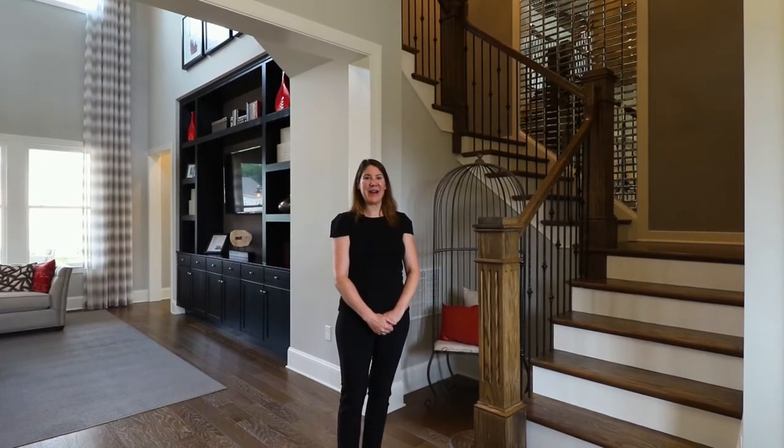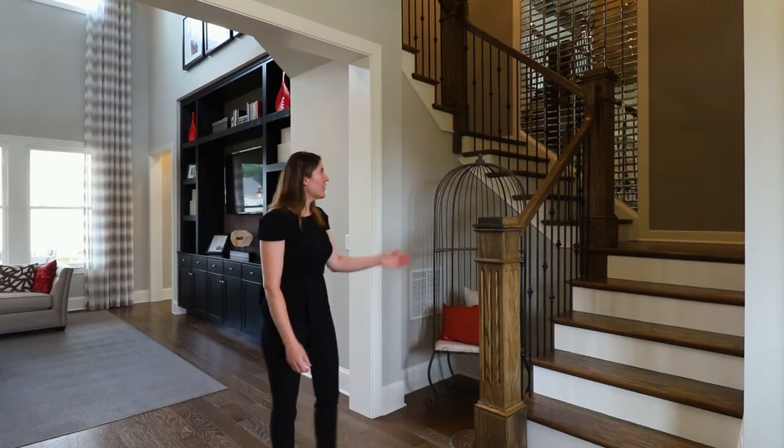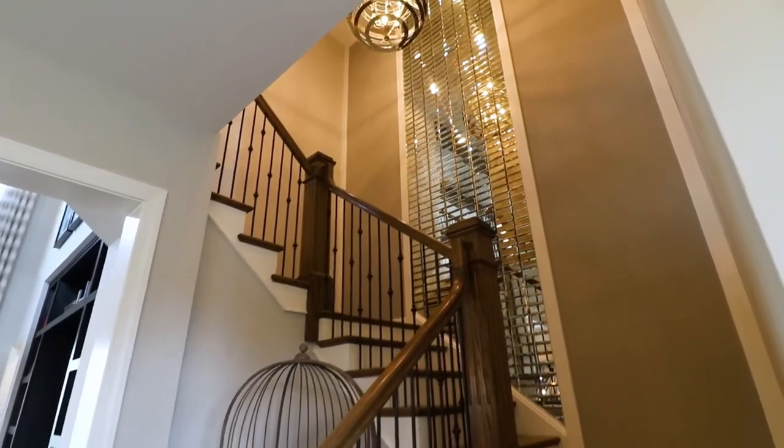While we start at a one-story build, this particular model features a two-story layout. You can see the grand staircase is right off of your foyer.